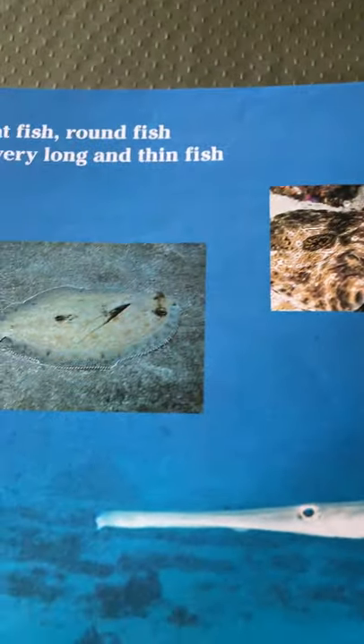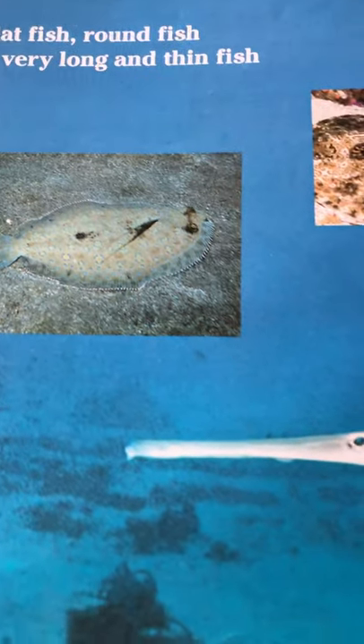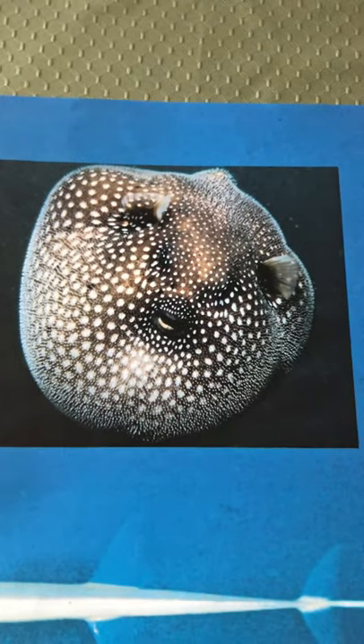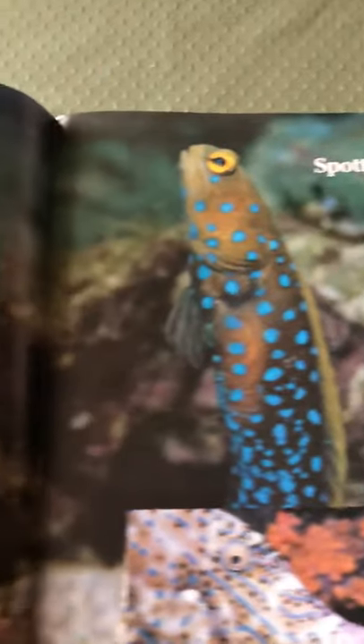Flat fish and round fish. A very long thin fish. Look at this one — very long and sleek. And then there goes the puffer fish, shaped like a circle. It puffs up as soon as it feels that it's in danger. It puffs up and makes itself big.